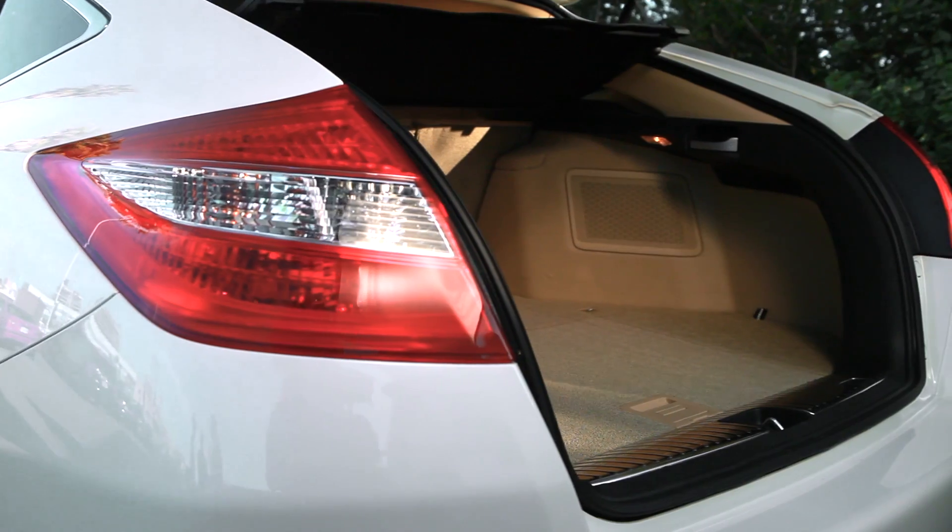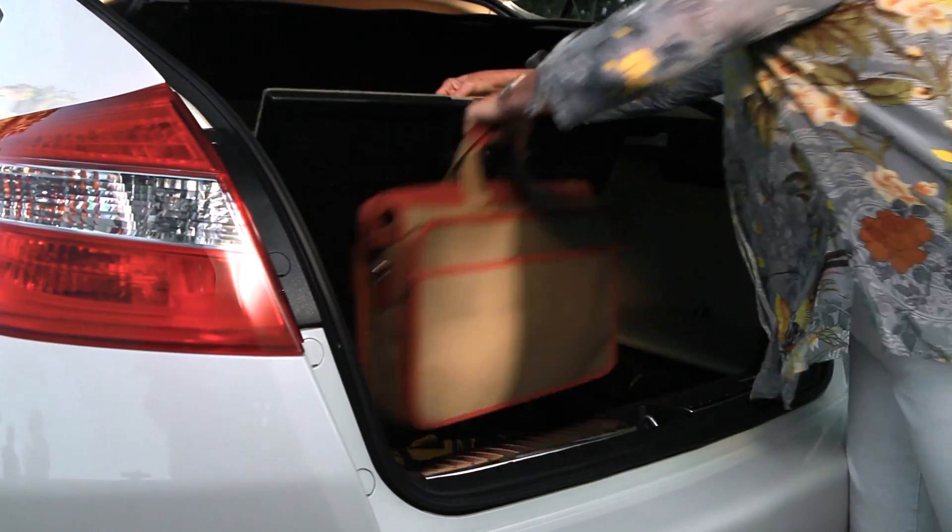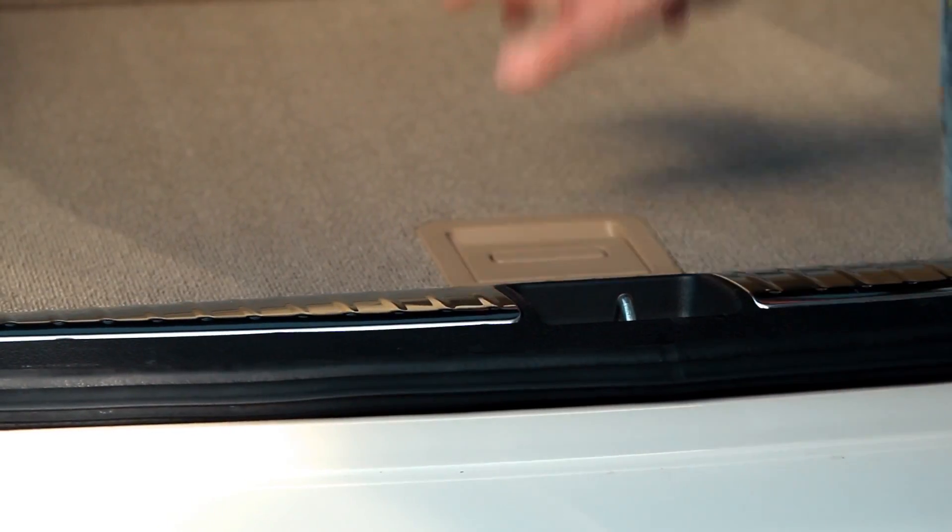I love the cargo area of the Crosstour. My husband and I are boaters so we're moving a lot of stuff. What I really love the most is that little compartment in the cargo area where you can store some items and yet your car looks clean all the time.